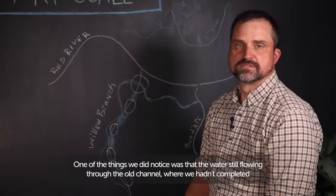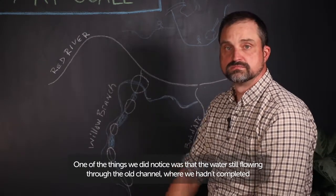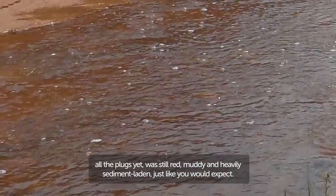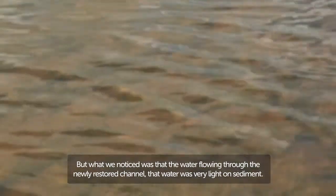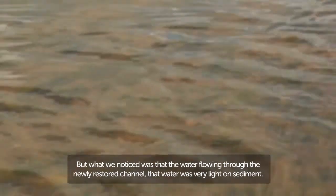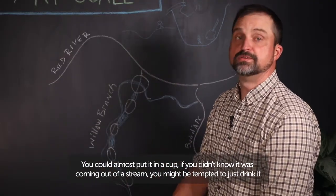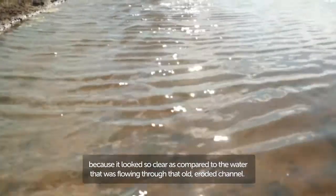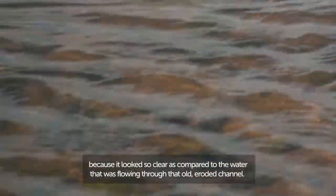These ponds mimic nature's oxbow lakes and are now part of the new wetland features of the ranch, providing acres and acres of instantly mature habitats for wildlife. We noticed that the water still flowing through the old channel — where we hadn't completed all the plugs yet — was still red, muddy, and heavily sediment-laden, just as you would expect. But the water flowing through the newly restored channel was very light on sediment. You could almost put it in a cup and, if you didn't know it was coming out of a stream, you might be tempted to drink it, because it looked so clear compared to the water flowing through that old eroded channel.